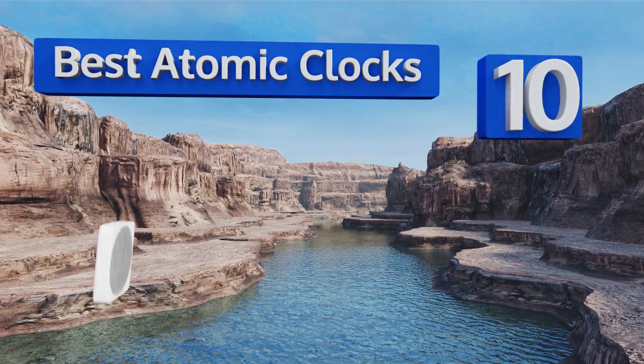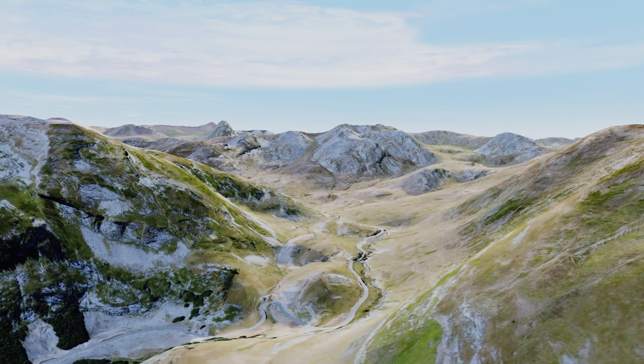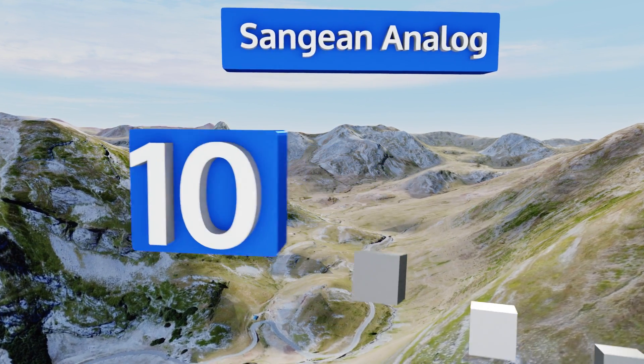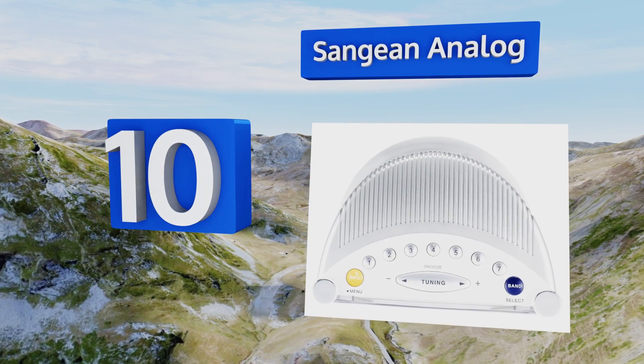EasyVid presents the 10 best atomic clocks. Let's get started with the list. Starting off at number 10, the Sanjian Analog features a large LCD screen with adjustable brightness settings.